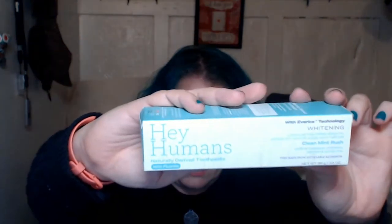Next is an empty box — not an empty product, though I do have an empty product that fell somewhere I can't reach. This is Hey Humans toothpaste. I have their deodorant already, so I figured I'd give their toothpaste a try. This is with fluoride — Clean Mint Rush. I'm enjoying it so far. It's a clear gel toothpaste in one of those aluminum tubes, which is really nice.